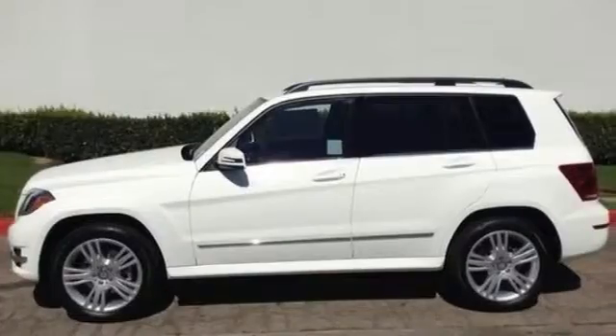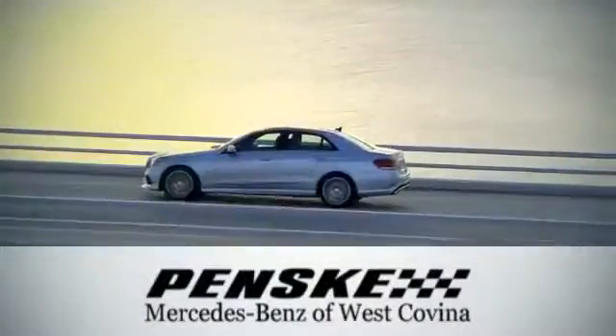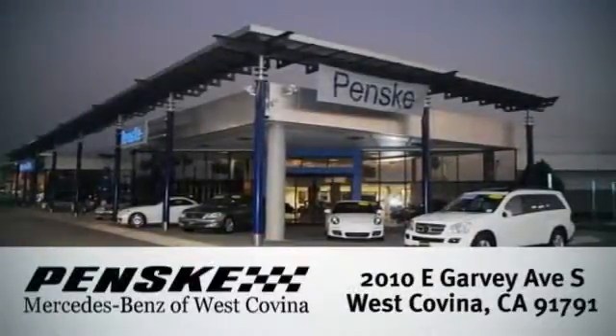See it for yourself today. Visit today. We're conveniently located at 2010 East Garvey Avenue South in West Covina, California.